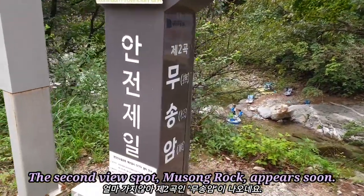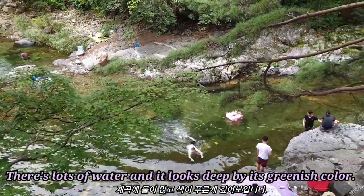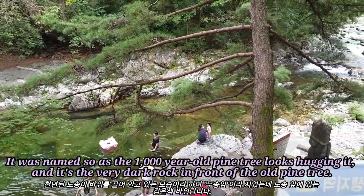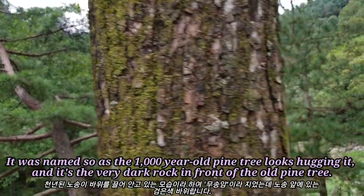The second view spot, Musong Rock, appears soon. There's lots of water and it looks deep by its greenish color. It was named so as the 1,000-year-old pine tree looks like it's hugging the rock. And it's the very dark rock in front of the old pine tree.